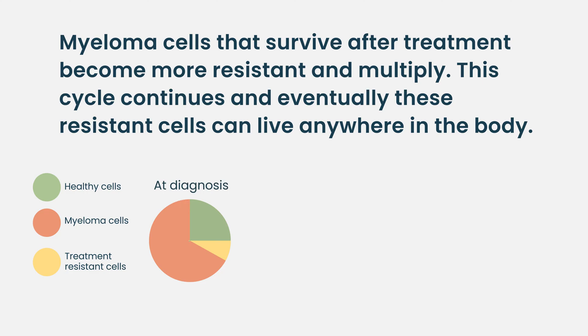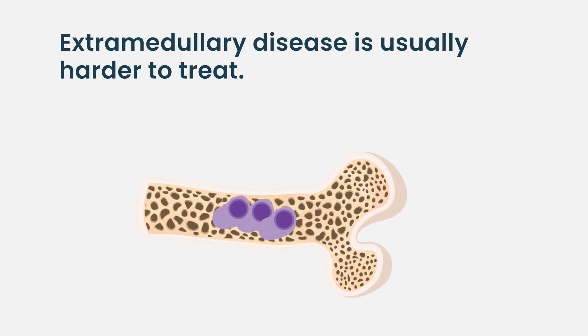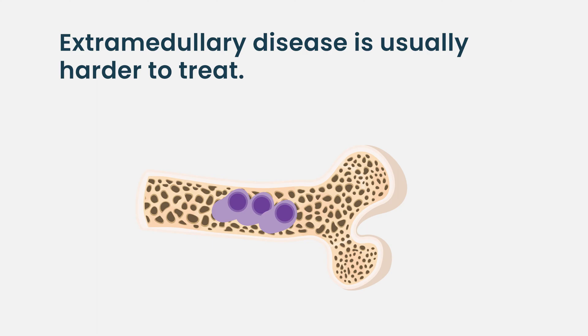Basically, if you take your initial myeloma and treat it, that 1% that survives is more resistant. Then that grows up and you kill that, and the 1% that survives grows up again. Ultimately you develop this more resistant disease that can live anywhere in the body. Normally myeloma has to live inside the marrow — it's like a plant that needs its roots and soil to survive. But extramedullary disease is like a tree that said, 'I don't need this soil,' and just got up and started walking away.